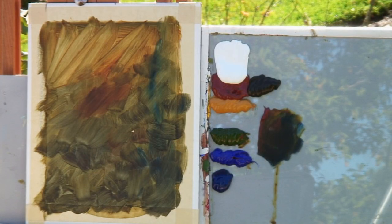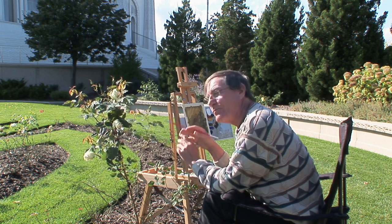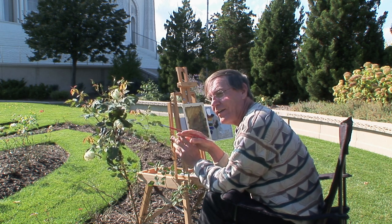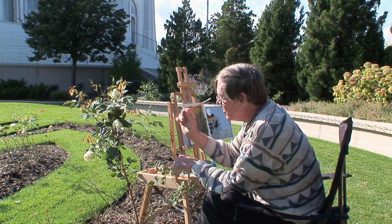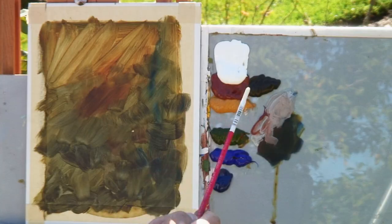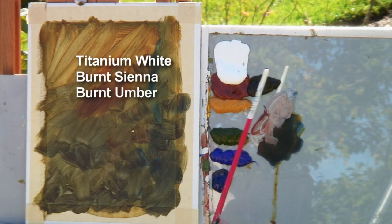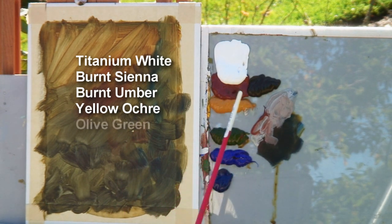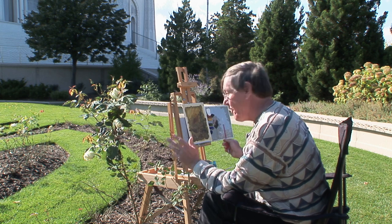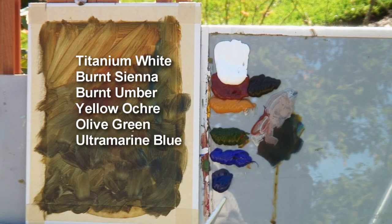The colors I've chosen: I looked at my subject and chose what I think will work. Almost every time I go out, I choose a different palette — many times very minimal. Today I'm using titanium white, burnt sienna, burnt umber, yellow ochre — three earth colors I use frequently. I also have olive green, a nice subtle dull green; ultramarine blue; and phthalo blue, which is a very strong, rich blue.